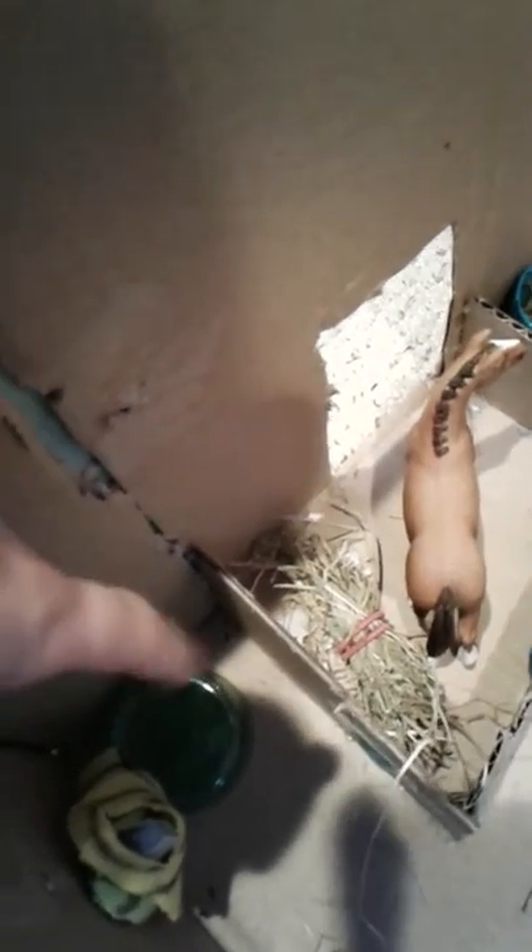Over here we put our blankets, holsters, and lead ropes, and then on this side we have buckets and hay. This was my older horse barn, and here's my full barn.